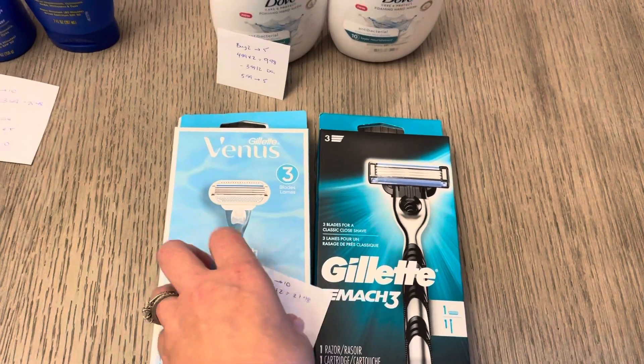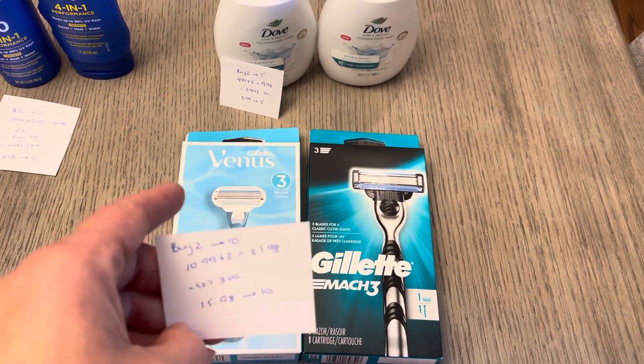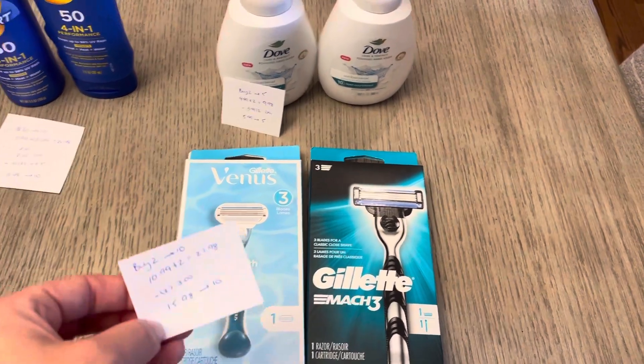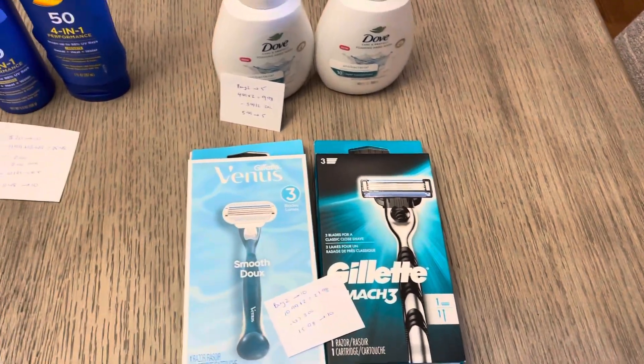The Venus and Gillette — buy two, get back 10. I have two at $10.99, so it was $21.98. I had two of the $3 digital coupons, one for each of them. So I paid $15.98 and I earned back the 10.